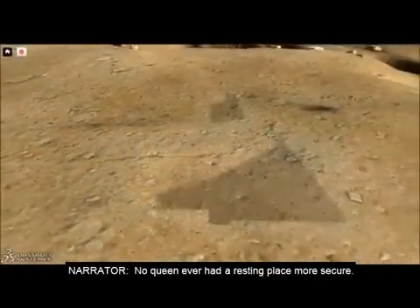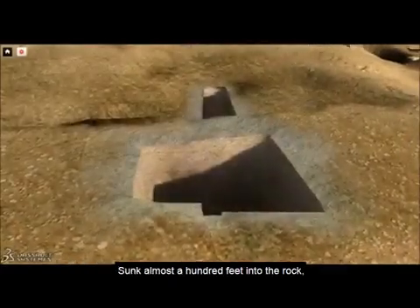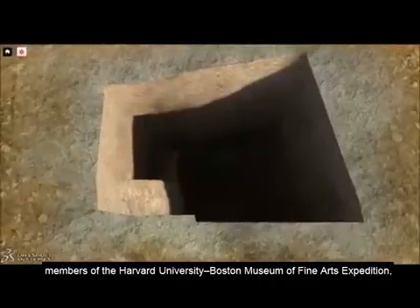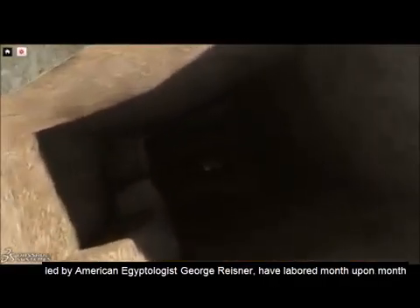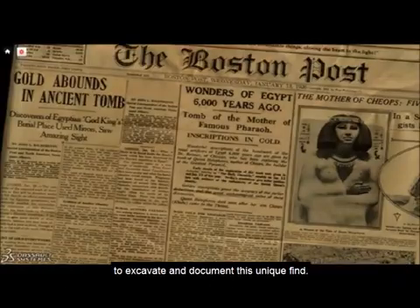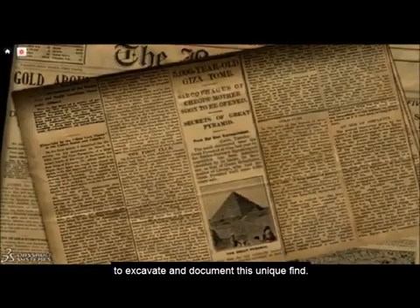No queen ever had a resting place more secure. Sunk almost a hundred feet into the rock, members of the Harvard University Boston Museum of Fine Arts expedition, led by American Egyptologist George Reisner, have labored month upon month to excavate and document this unique find.